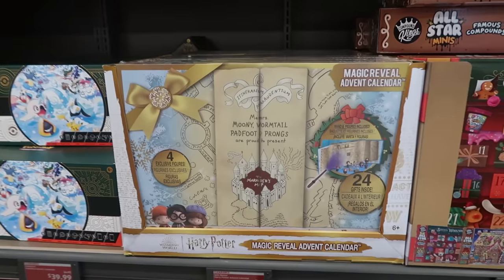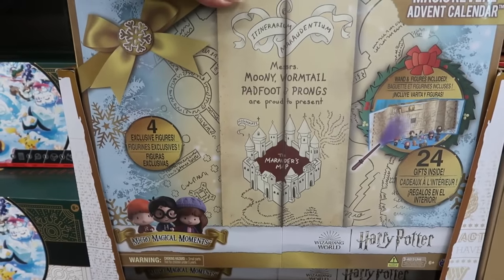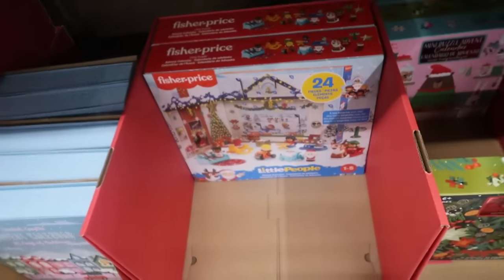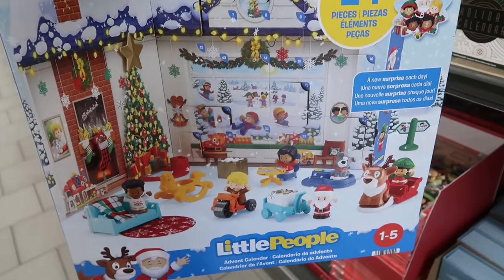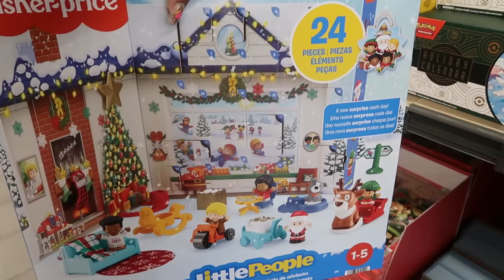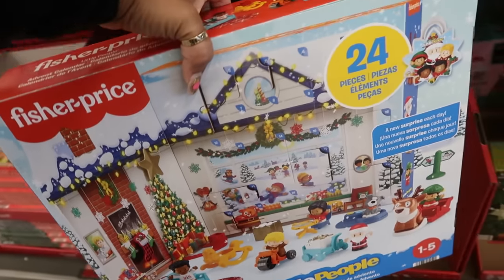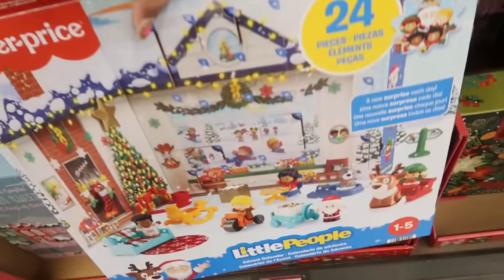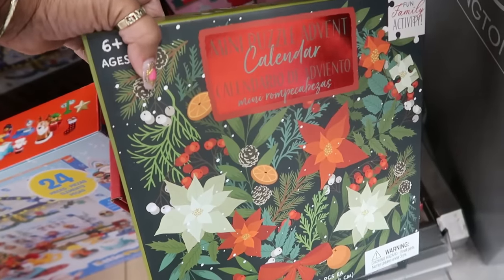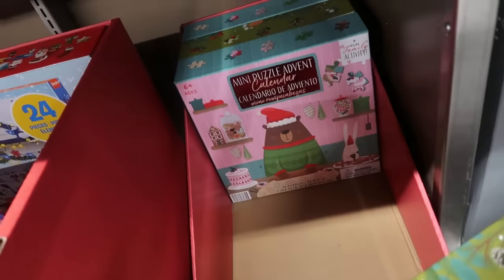There's a dog advent calendar for $8 shaped like a bone. The Harry Potter magic reveal advent calendar has four exclusive figures and 24 gifts inside for $30. And look at this one — $25, only two left, a new surprise each day, 24 pieces — so about a dollar per piece. There are also advent calendar puzzles with 12 puzzles, all 80 pieces each, for $10.